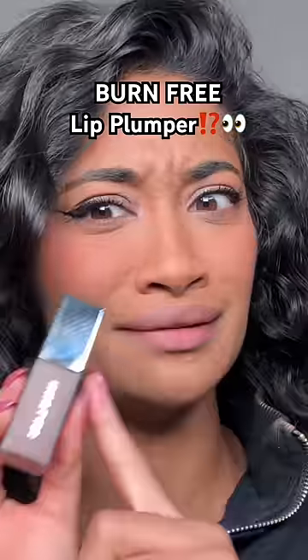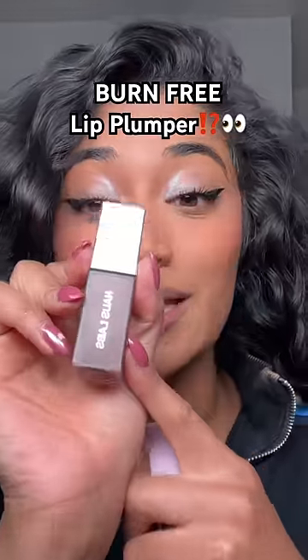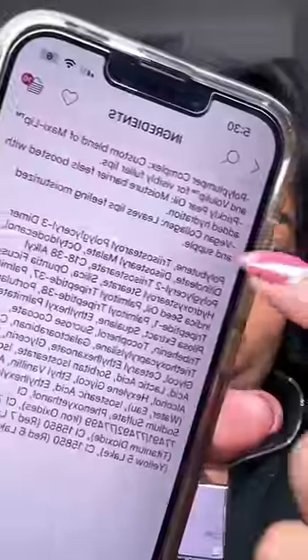House Labs came out with the first lip plumper that doesn't burn — their new burn-free lip glaze plumping gloss. I want to see how it compares to an actual lip plumper that burns and has a poly plumper complex for visibly fuller lips.